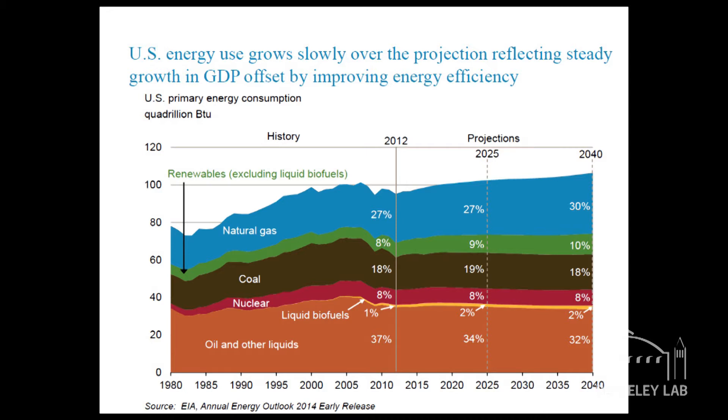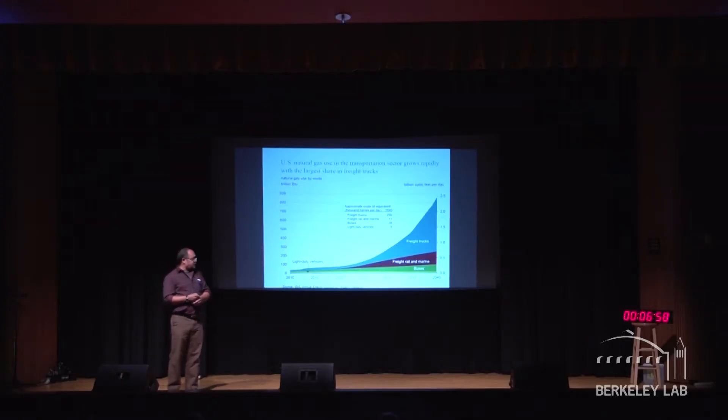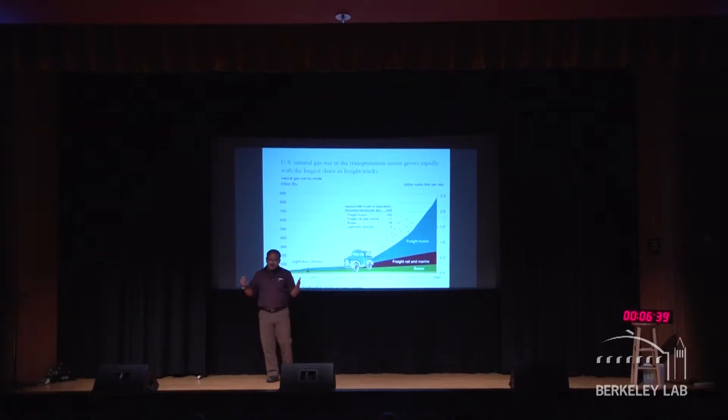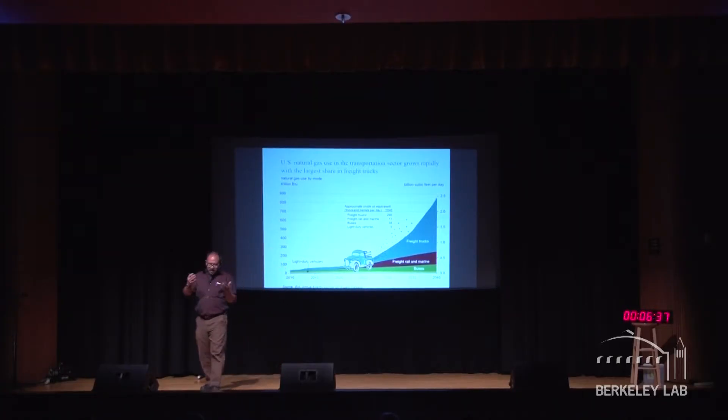The graph I show you here comes from statistics put together by the U.S. government. Basically, what it's showing is that from now up to 2040, most of your energy use is going to be natural gas, like it or not. And out of all of that, most of it is going to be in freight trucks, which will be transporting your iPhones, your iPods, your things from here to there. And what those trucks are doing while transporting goods is emitting soot, black carbon, from the back of the tailpipe.